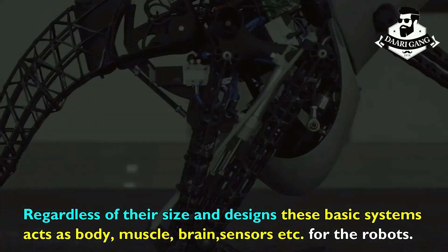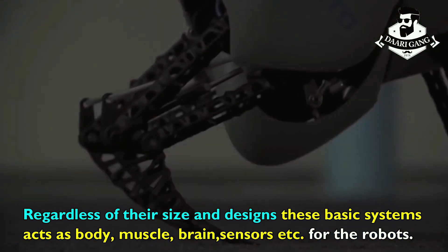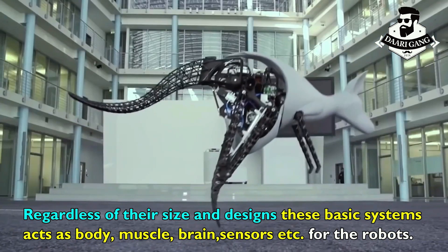Regardless of their size and design, these basic systems act as the body, muscle, brain, and sensors for robots.